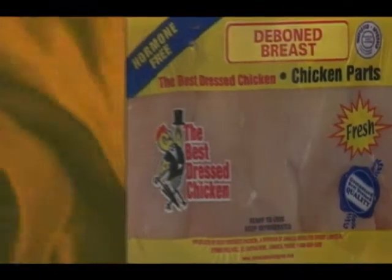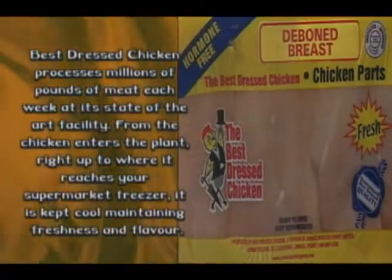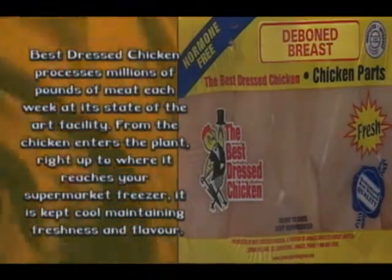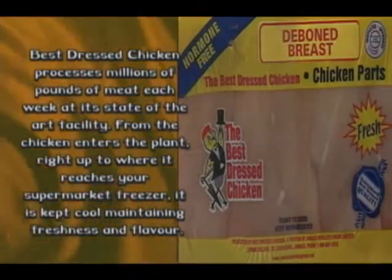The Best Dressed Chicken processes millions of pounds of meat each week at its state-of-the-art facility. From when the chicken enters the plant right up to when it reaches your supermarket freezer, it's kept cool, maintaining freshness and flavour.